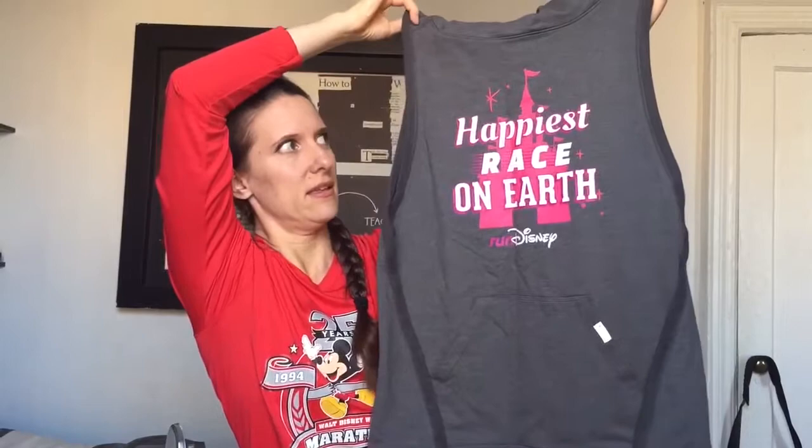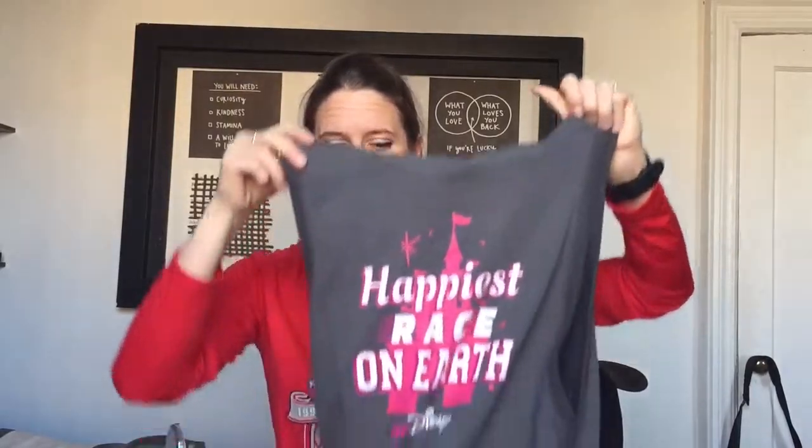I decided to check out the merchandise floor and I purchased a couple of things. I actually didn't spend that much money on merchandise in general this year, but at the expo I picked up this little cowl neck running top that says 'Happiest Race on Earth.' It's by Champion, a really thick cotton, good for keeping warm on a run — much like the Under Armour one I already wear, just made from sweatshirt material.